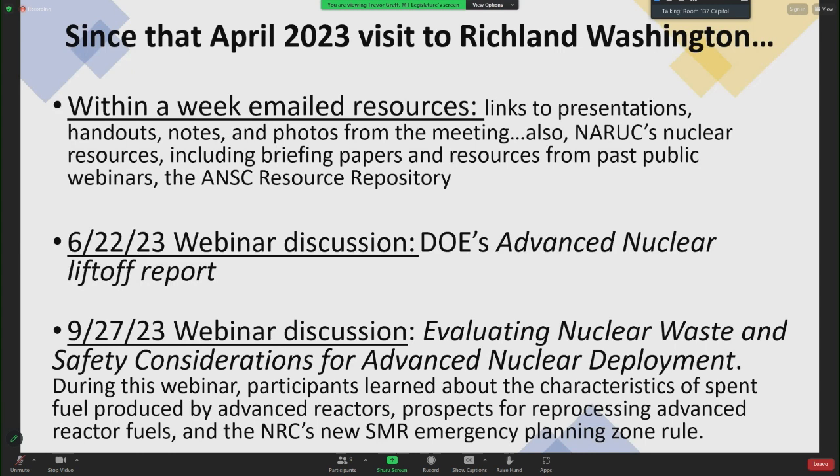Since the April 2023 visit to Richland, within a week the organizers emailed a tremendous number of resources, including links to presentations, handouts, notes, and photos from the meeting, as well as NARUC's nuclear resources including briefing papers and resources from past public webinars, and the ANSC resource repositories.